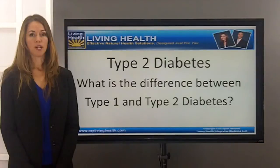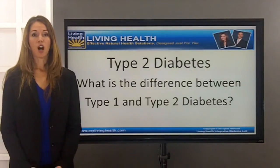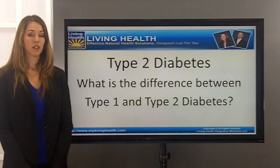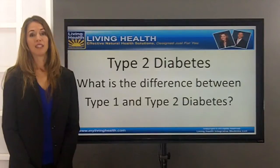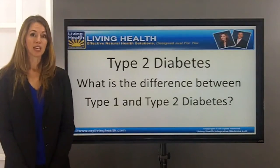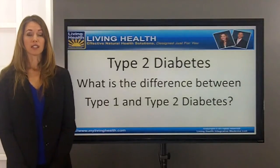Type 1 diabetes is generally something we refer to as juvenile diabetes. We find it more in the younger population. It is actually autoimmunity or inflammation against the pancreas to the point where the individual becomes insulin dependent — the pancreas stops functioning and stops producing insulin, and you will actually need insulin in that case.